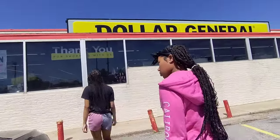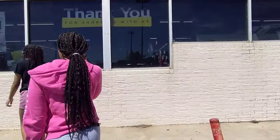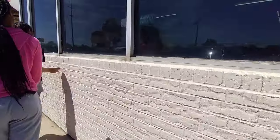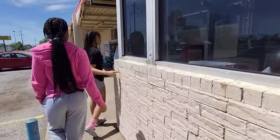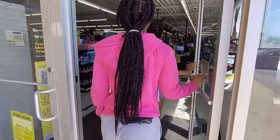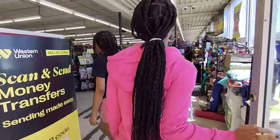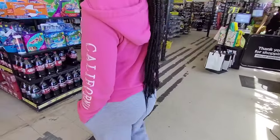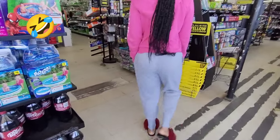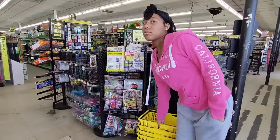My favorite dollar store is Dollar Tree, then Family Dollar Store, then Dollar General. This is actually my first time ever putting a Dollar General video on YouTube. I can't wait to see if I can stumble upon a good deal. I grabbed the yellow basket — we're going in!